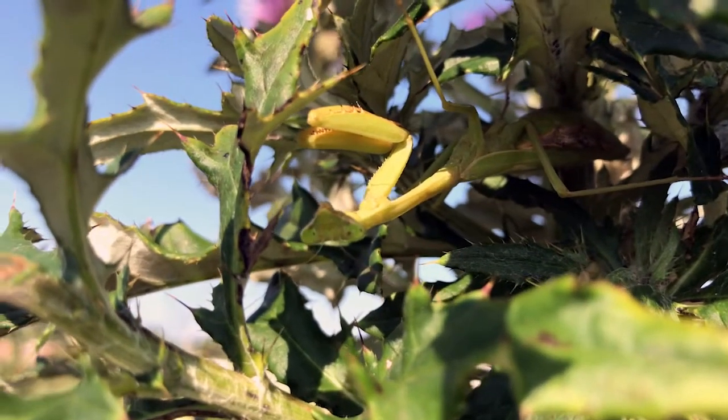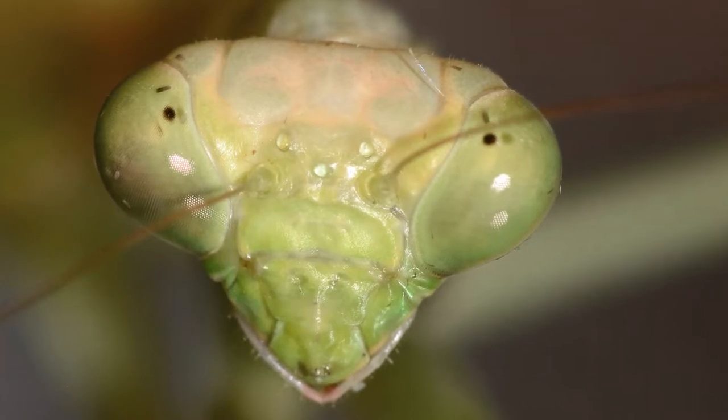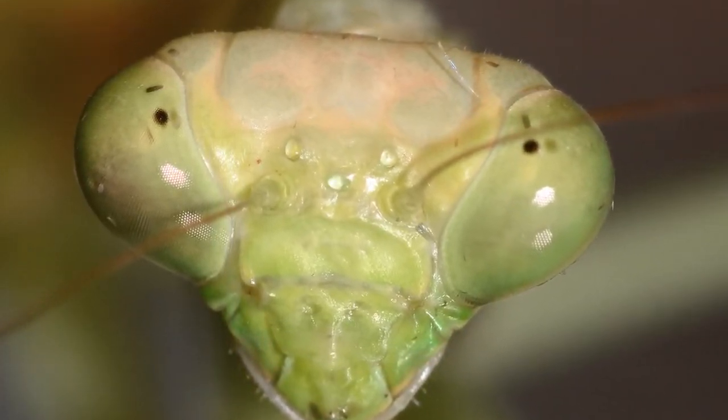The Carolina Mantis has been one of my favorite insects since I was a kid. Its appearance is almost out of this world. The triangular head and the large compound eyes resemble that of a Hollywood space alien.